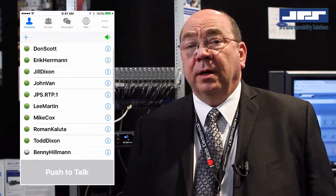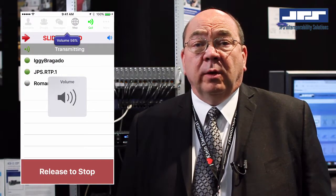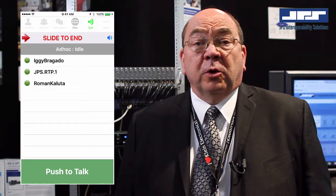The JPS VIA push-to-talk over cellular application integrated with ACU radio interoperability gateways provides our customers a major expansion in communications capabilities. It provides a hardware cost savings when access to radio channels can be provided through cellular devices to personnel who